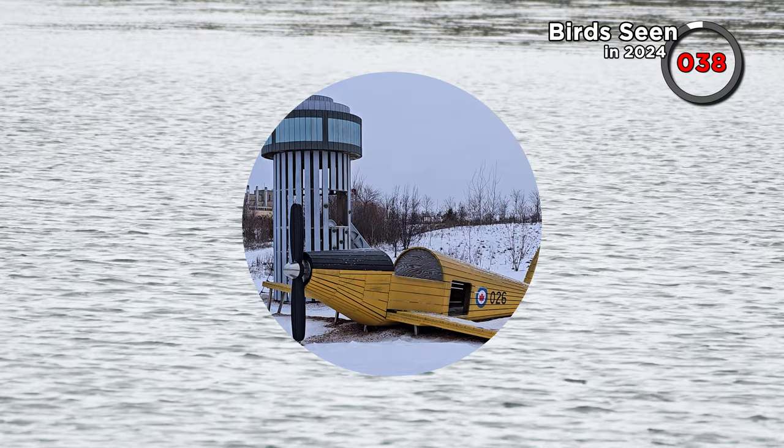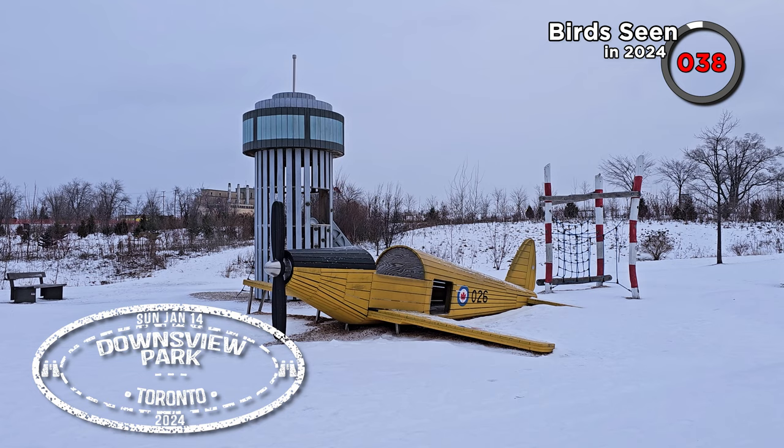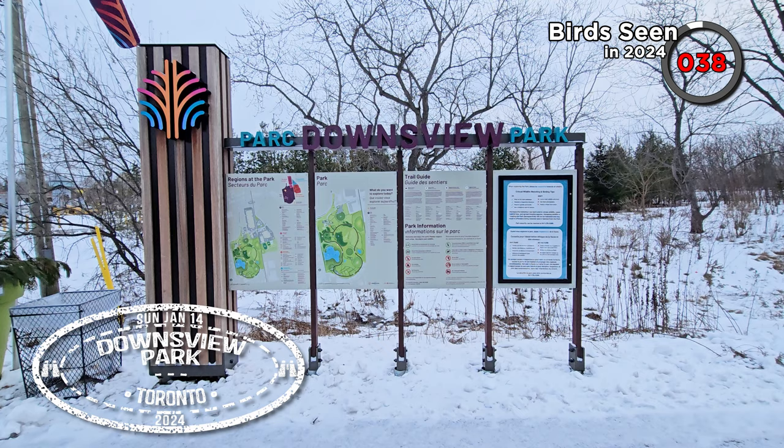Moving on to Sunday the 14th of January. Good early morning everyone — we're back and we're at Downsview Park. It's freezing cold and windy again, there's been more snow. It's minus five this morning with a feels-like temperature of minus 13, so we're wrapped up and trying to keep warm. We're at Downsview Park because we want to try to find a few more perching birds — there's still quite a few we haven't seen yet, even some silly ones like Blue Jay. This is also supposed to be a good spot for hawks.